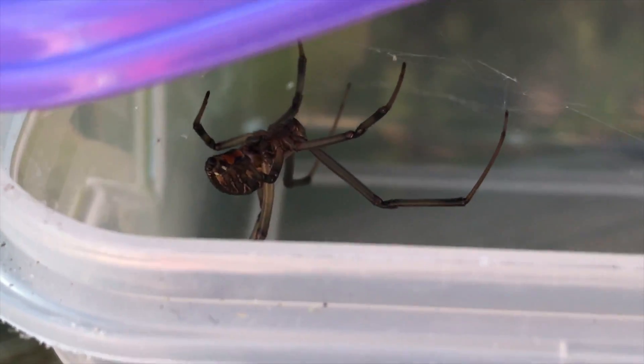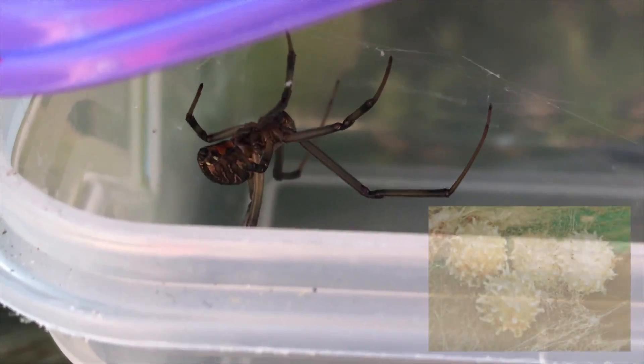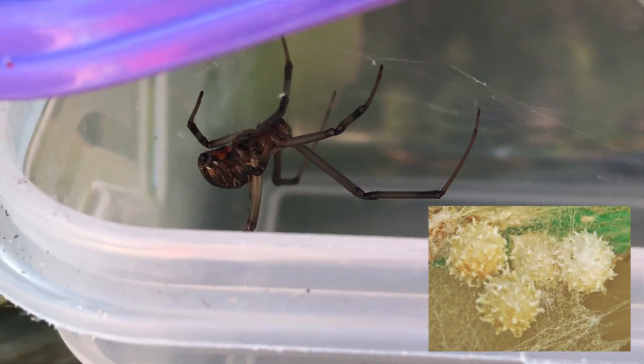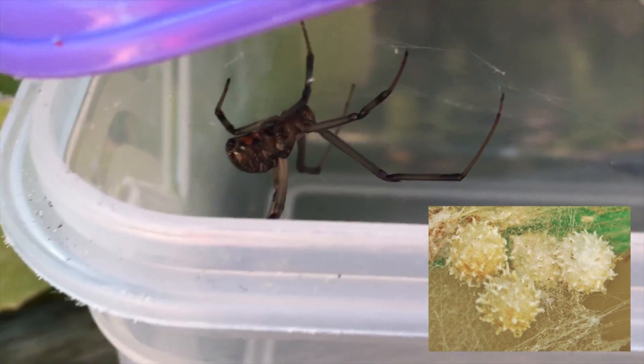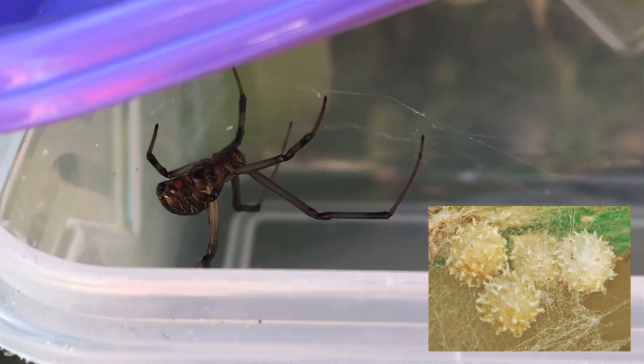Also with button spiders — you may have seen those yellow pods that spiders leave, the yellow egg pods. They're usually roundish, but brown and black button spiders, those little egg pods have spikes on them as well.